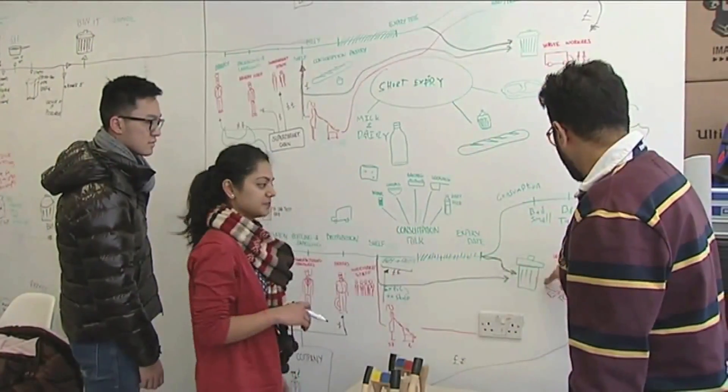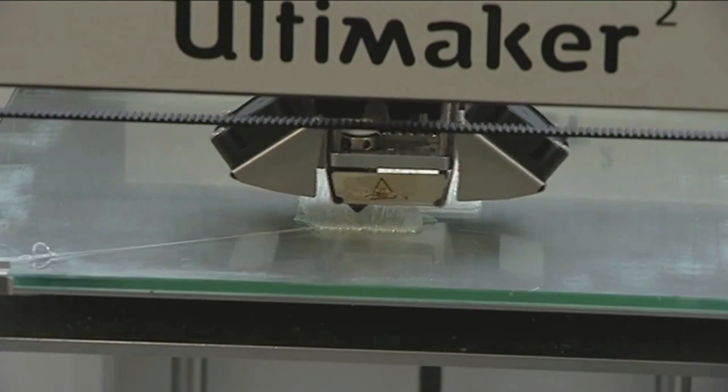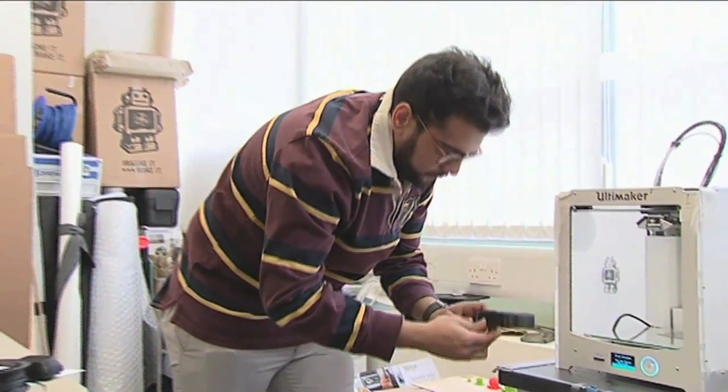Our discussions with industry and employers when considering the syllabus for this course indicate that there is a ready market and an eagerness and appetite to employ these students to contribute to industry in the UK. The design engineer today can realise their ideas within hours, within moments. We're sat in a room where there are many 3D printers whirring away in the background. Somebody can draw their idea, take it into solid modelling and then realise it as a physical artefact within hours.